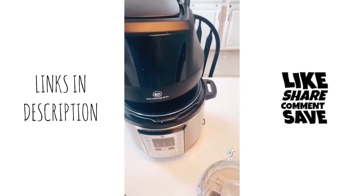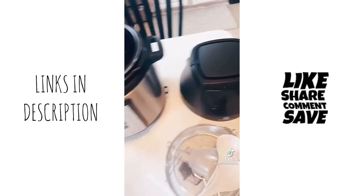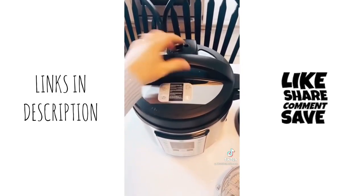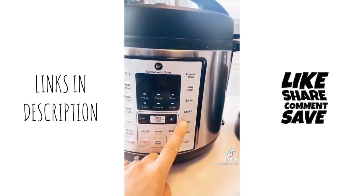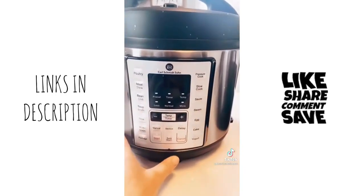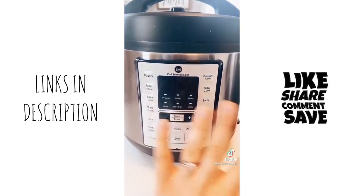It comes with an air fryer lid which works just like a regular air fryer, but you can also put a normal lid on, which allows it to become an Instant Pot. An Instant Pot is more than just a pressure cooker — you can also slow cook, steam, cook eggs, rice, soup, broth, and everything in between. As a renter, I loved how much space this saved us because we really are limited with storage. Find the link in my bio.